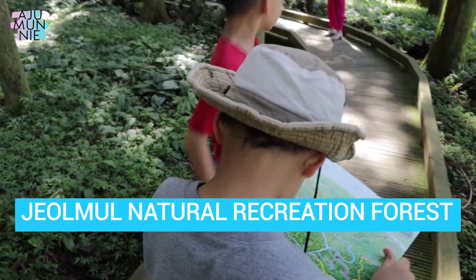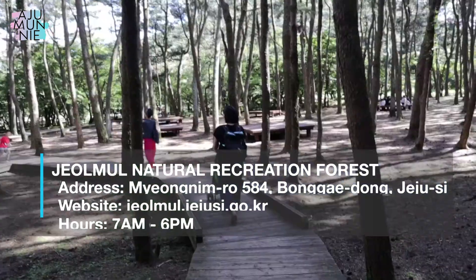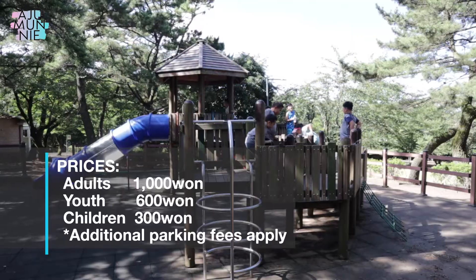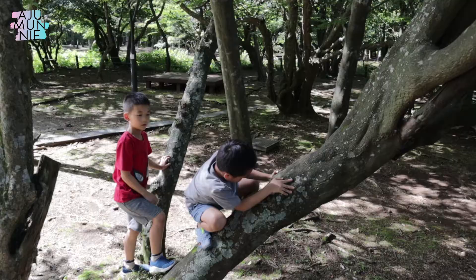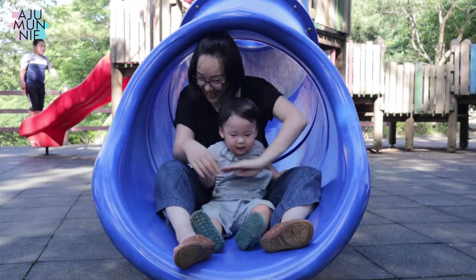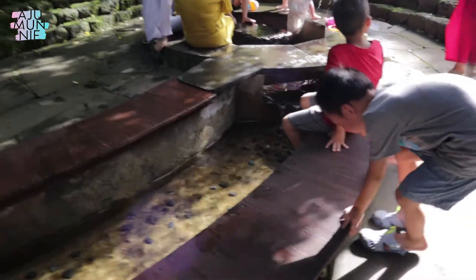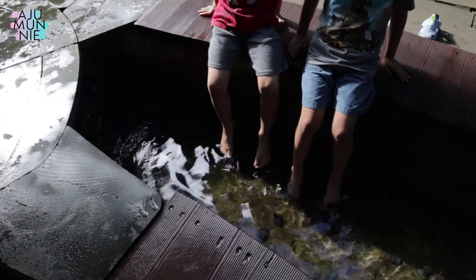Number six: Jeulmul Recreational Park. Although this park isn't an indoor facility, the Jeulmul Recreational Forest is actually a really popular place to go when it is hot. There's also a spring water stream that was built for visitors to dip their feet in to keep cool during the summer heat.